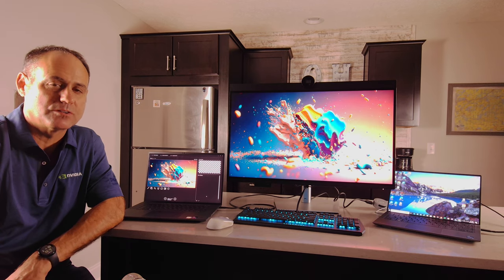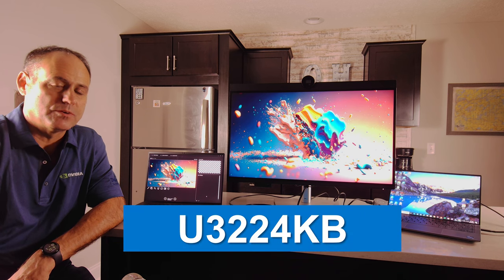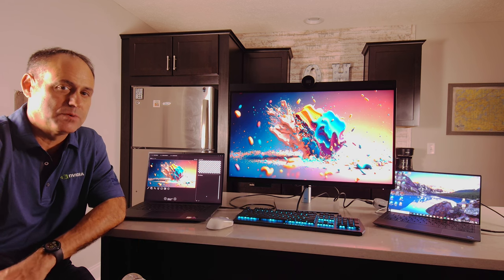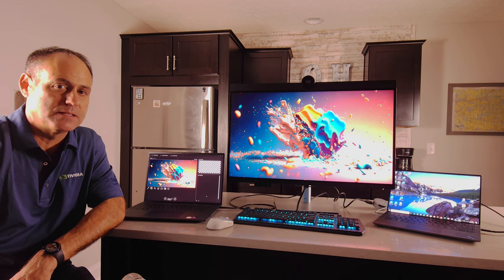Well, that's a wrap. I hope you enjoyed this video on the Dell UltraSharp U3224KB 6K IPS Black display. If you have any questions, go ahead and put them down in the comments — I'll be happy to get to them as soon as I can. Again, this is Mike Lohanian, Client Technology Specialist from Dell.